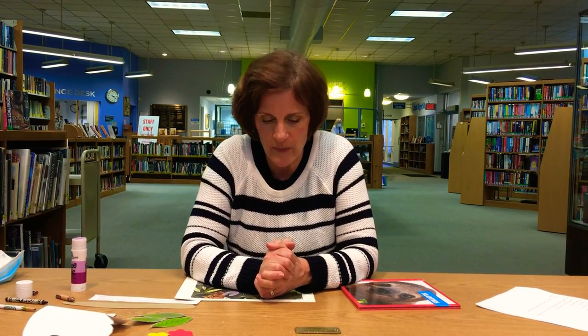Hi kids! Welcome back to this week's Backyard Stories in Science. We're going to continue our study of the rainforest today and we're going to learn a little bit about sloths — that's S-L-O-T-H, a sloth. Have you ever heard of a sloth before? Well, if you haven't, we'll learn a little bit about them right now.